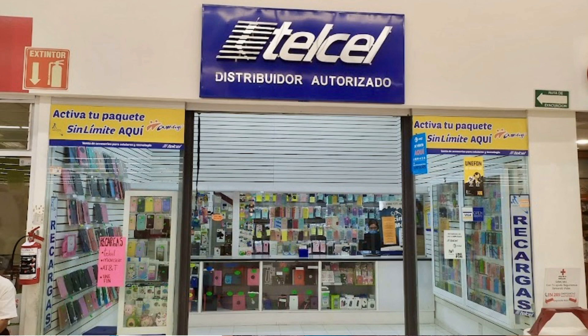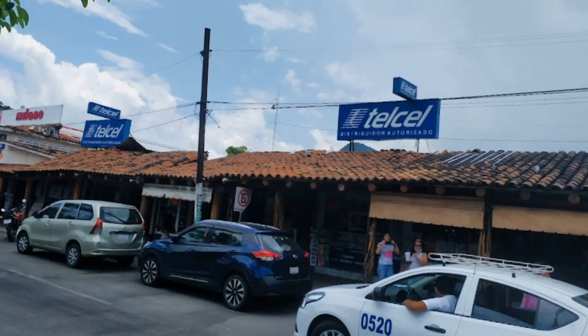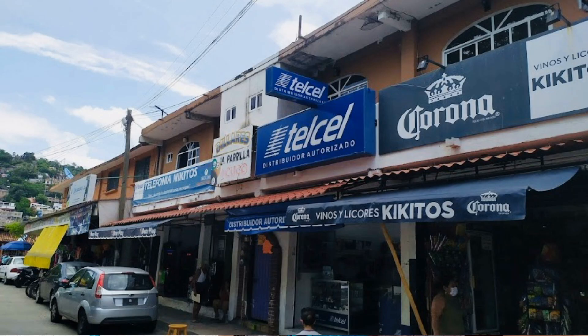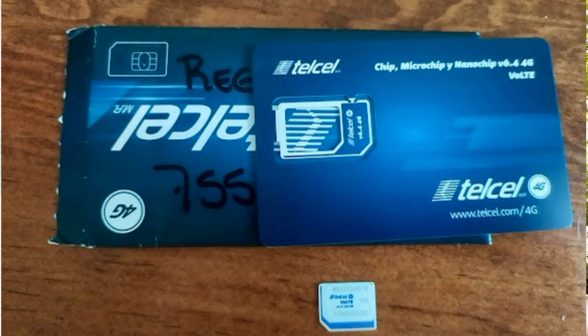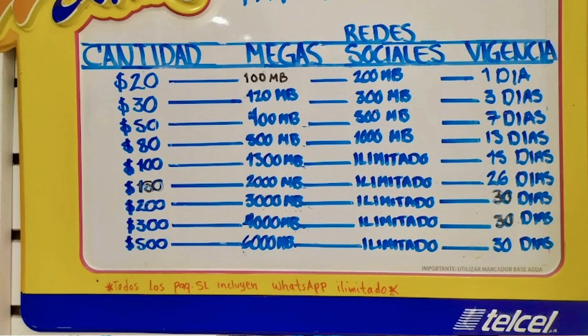The main one that people use down here is Telcel. There's a Telcel on every block — actually it's like Starbucks, there are five of them on every block — so you won't have any problem finding them. You just get a SIM card and it costs generally about 150 to 200 pesos a month for service.